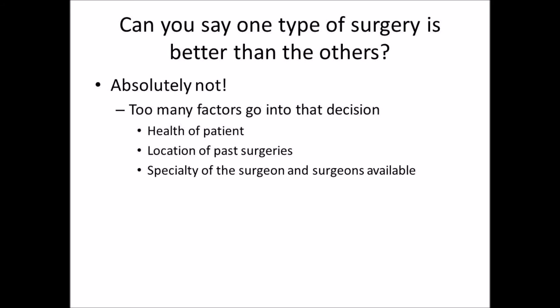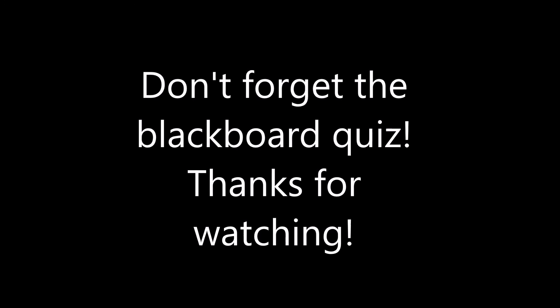No generalizations can be made as to whether all surgeries should be minimally invasive or open. Many factors play a role in a surgeon's decision. For example, patients with cardiac disease should not undergo laparoscopy because the carbon dioxide used typically causes an increased heart rate. In addition to these factors, the most important and often overlooked factor is the training of the surgeon. As medicine has become more skill-specific, surgeons usually specialize in either laparotomies or laparoscopies. Hopefully you now know more about the benefits and drawbacks of these two types of surgery. Don't forget to check Blackboard for the quiz — thanks for watching!